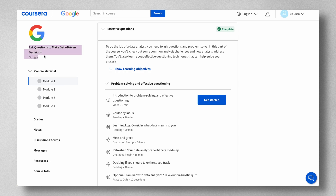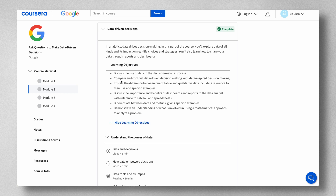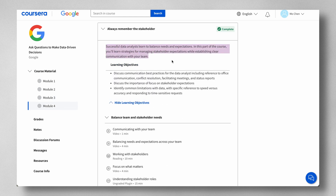Course two, Ask Questions to Make Data-Driven Decisions, has four modules. The first covers asking effective questions and solving problems, including common analysis challenges and effective questioning techniques. You'll also explore how data analysts use spreadsheets daily, and in module four you'll learn strategies for managing stakeholder expectations and establishing clear communication with your team. This is super important — you can have the best technical skills in the world, but if you cannot deliver customized solutions tailored to your stakeholders' requirements, then it's all for nothing.